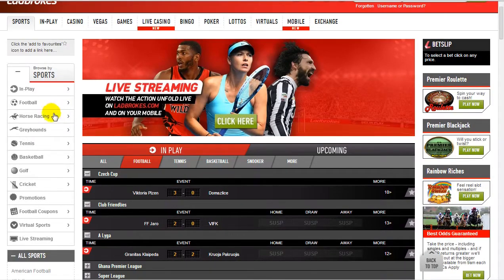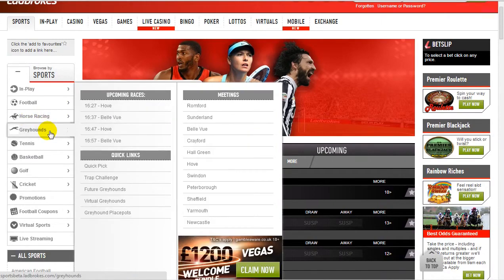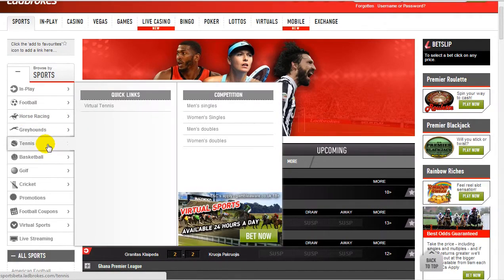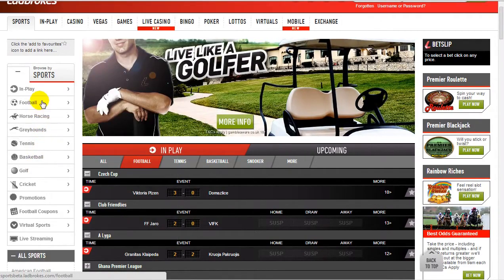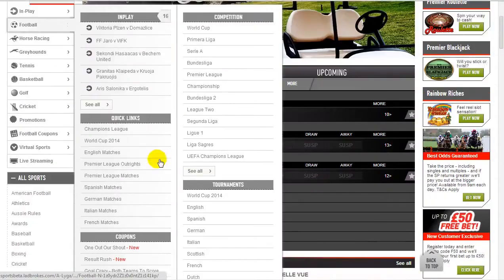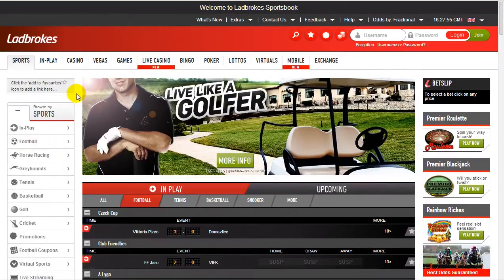A frustrating thing we found with the site are these little pop-up menus when you hover your mouse over — it takes a couple of seconds and you don't even know if they're going to appear. We'd rather just click and go to a page with a list to choose from to get to where we need to be.